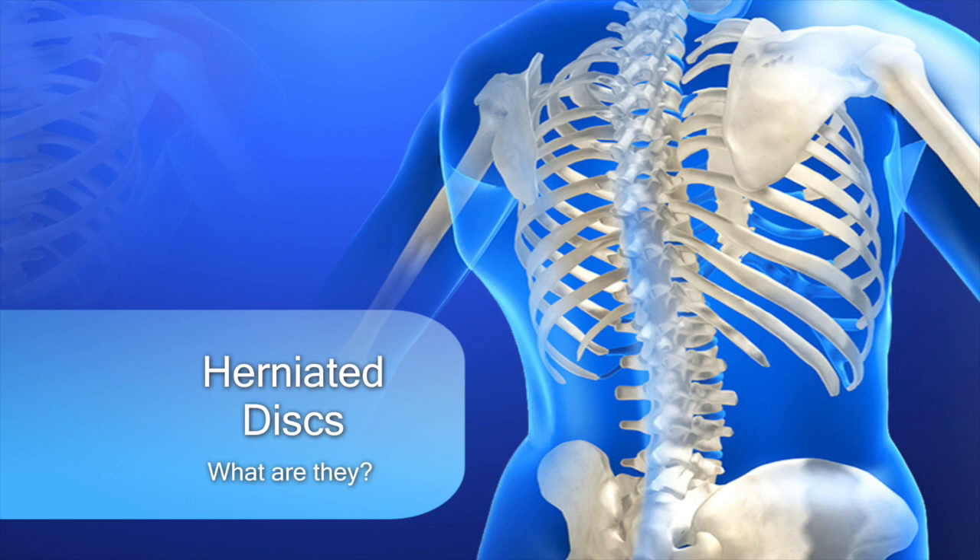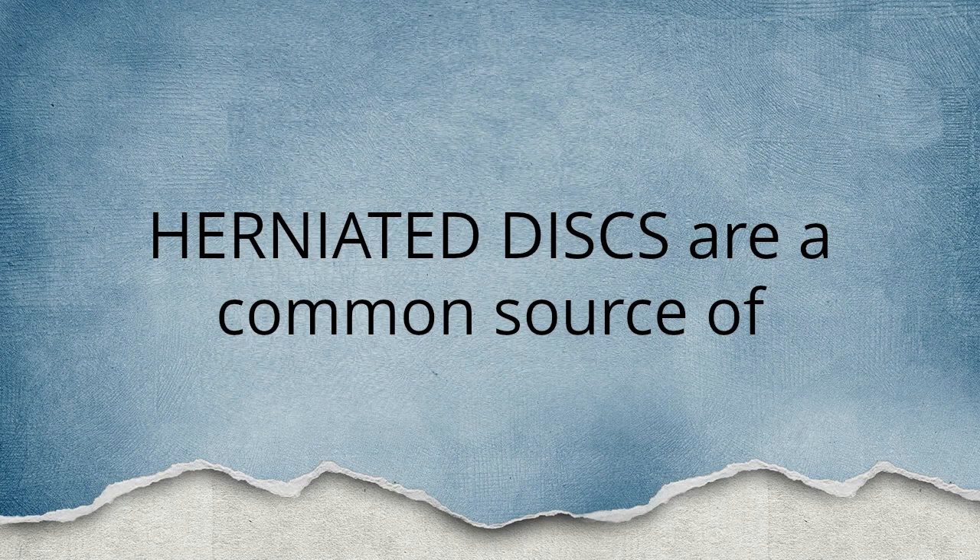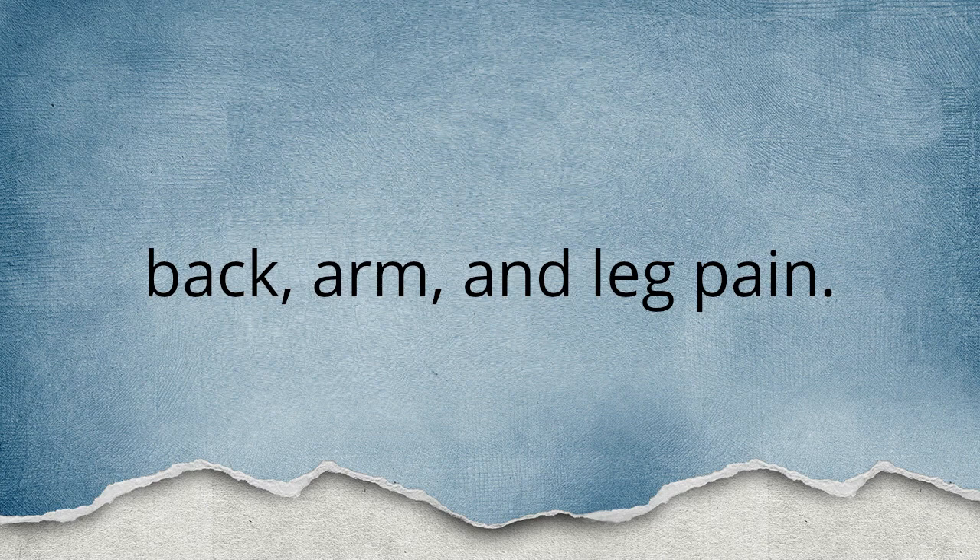Herniated discs — what are they? Herniated discs are a common source of back, arm, and leg pain.